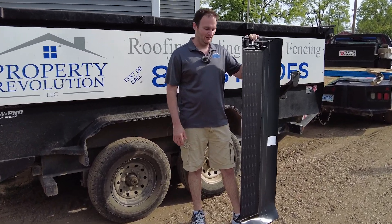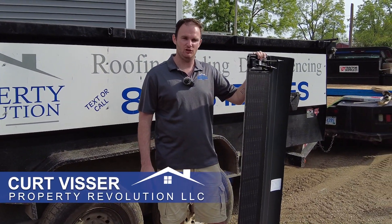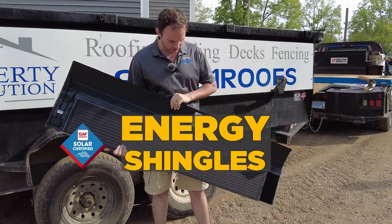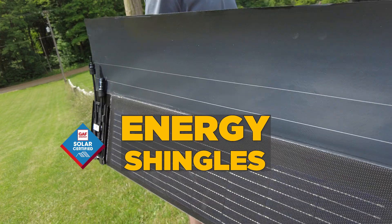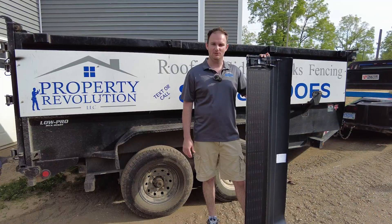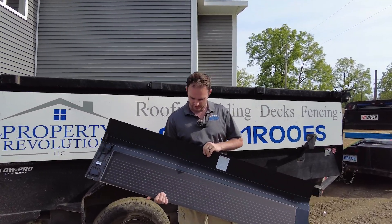Hey guys, so we're out here today installing a new product that we're pretty excited about. We are installing a GAF solar roof. I've got one of the energy shingles here with me. This roof here is going to produce energy. This actually happens to be my personal home, so we're testing it out here first. We're installing a roof that has actual energy shingles in it.